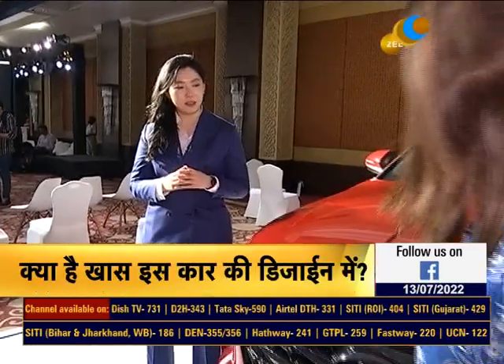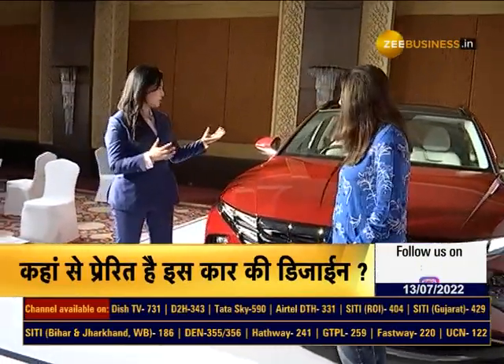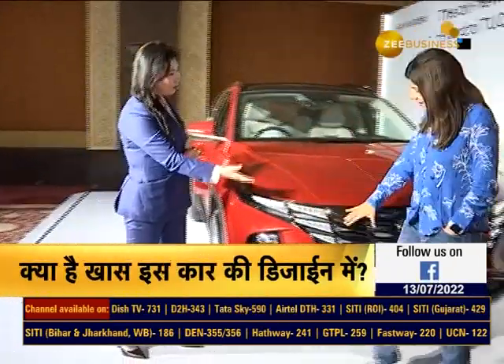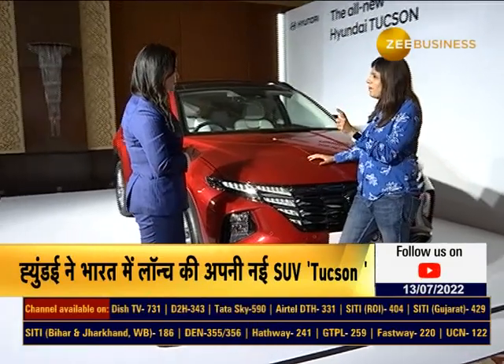So all designers were working toward that, and we defined a 'parametric dynamism' strategy under our sensuous sportiness. We tried to make a sharp profile to achieve the most dynamic proportion, and that's where the parametric design language comes in. It looks pretty nice — do you feel you fulfilled the command of making it the most dynamic SUV?